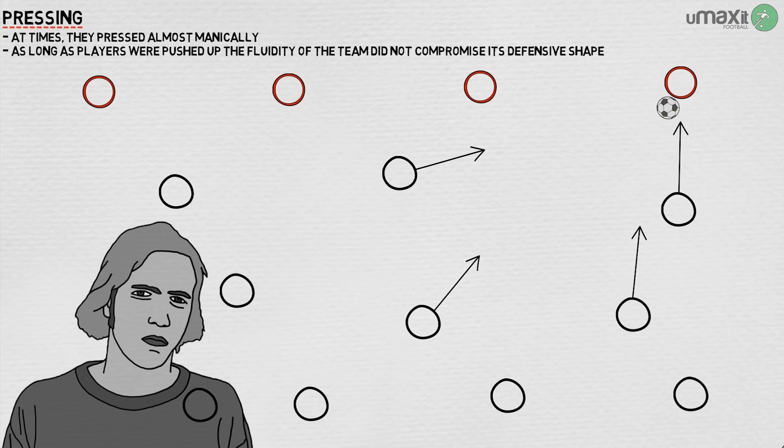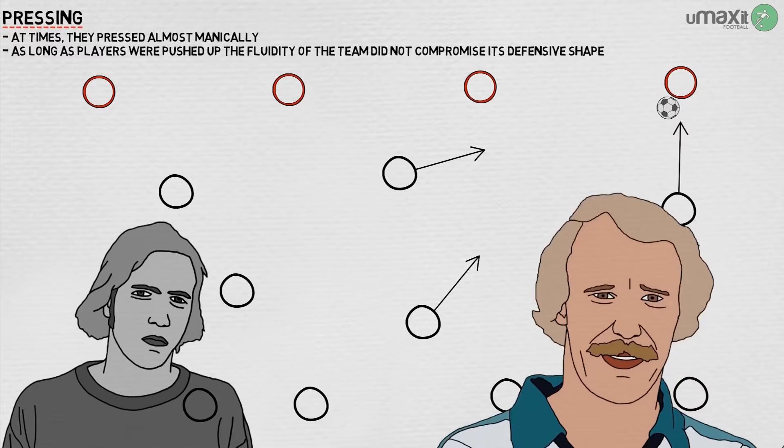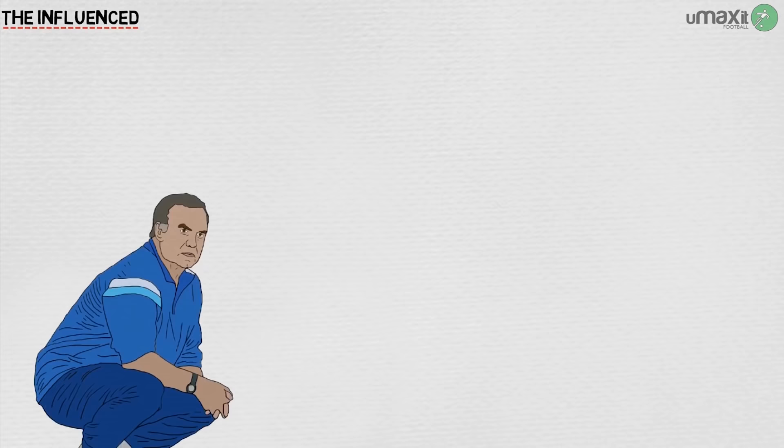Of course, the attacking system could be negated, as Berti Vogts and West Germany showed in 1974 by aggressive man-marking and flooding the midfield. But when Ajax were on song, it was nigh on impossible to stop them.